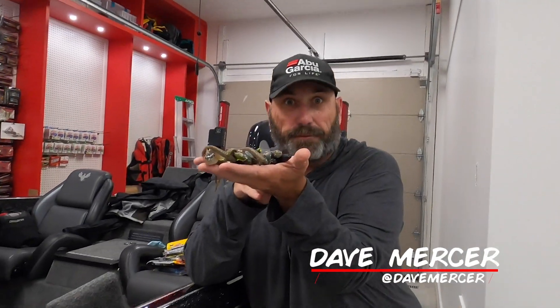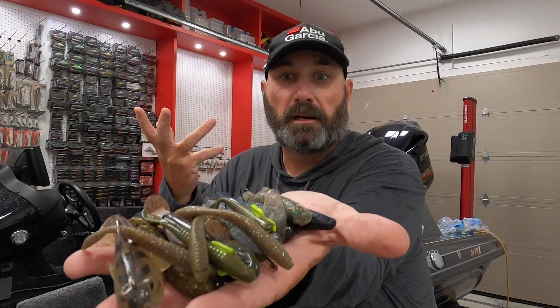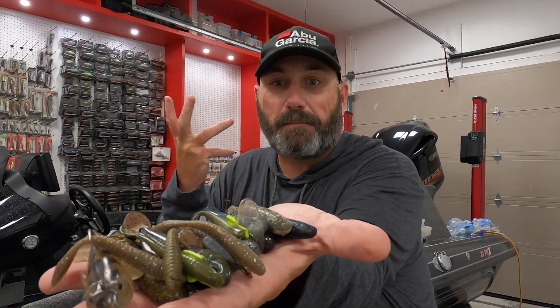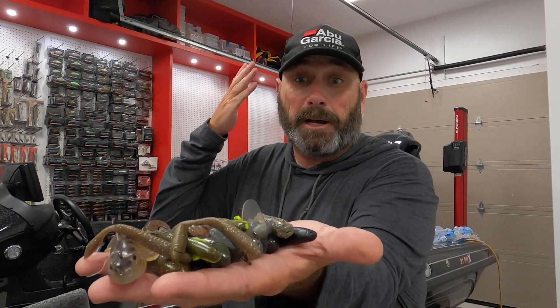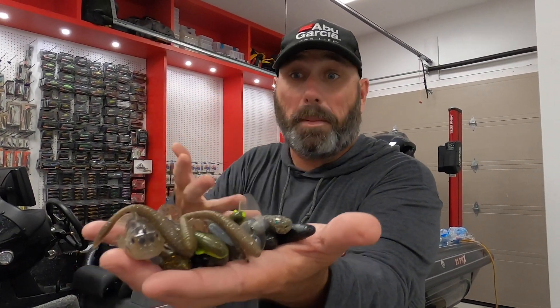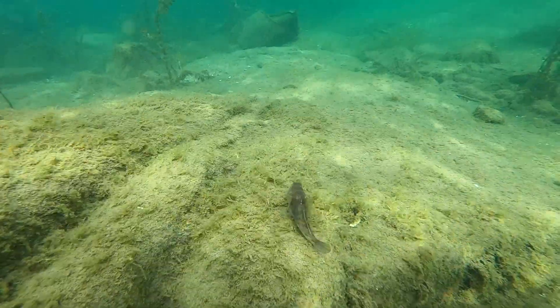A handful of tasty morsels — all sorts of different baits. These are dead baits grabbed out of the bottom of my boat. We've got drop shot baits, tubes, swim baits, football heads, gobies — you name it. And they all imitate exactly that: the goby.